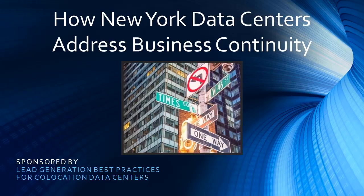How New York data centers address business continuity, courtesy of SPHUM Run's guide to lead generation best practices for co-location data centers.